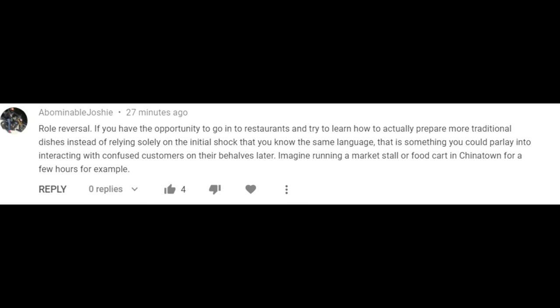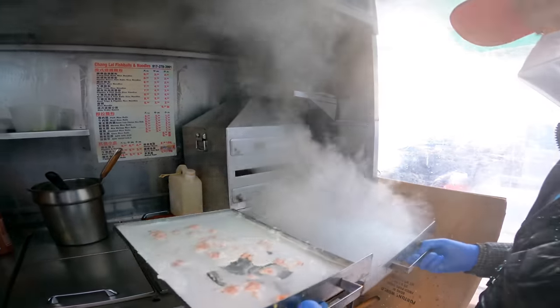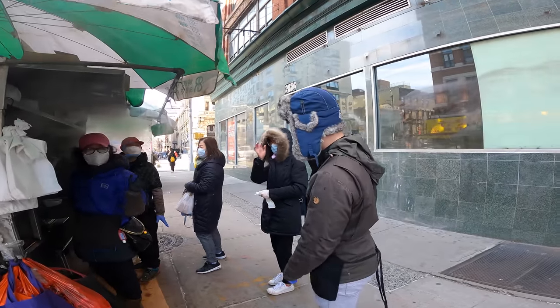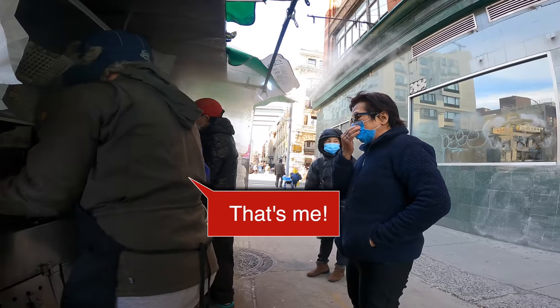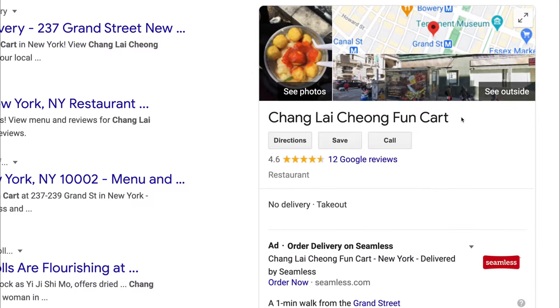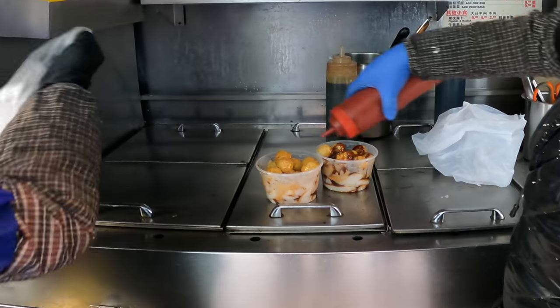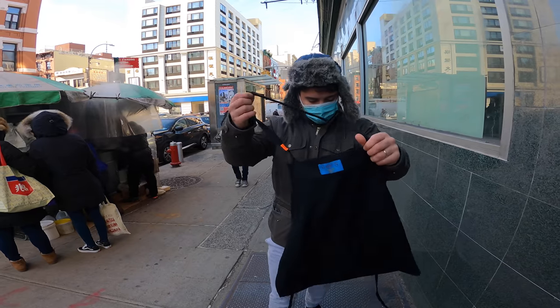Someone on YouTube suggested I try making and selling Chinese street food, so I asked my favorite Chinatown food cart if they'd let me take over for a day — and they were totally down. It's right on the corner of Grand and Bowery in New York City, one of my absolute favorite food carts in Chinatown. Their business has really been affected by COVID, so if you're in the area, definitely stop by any day of the week.